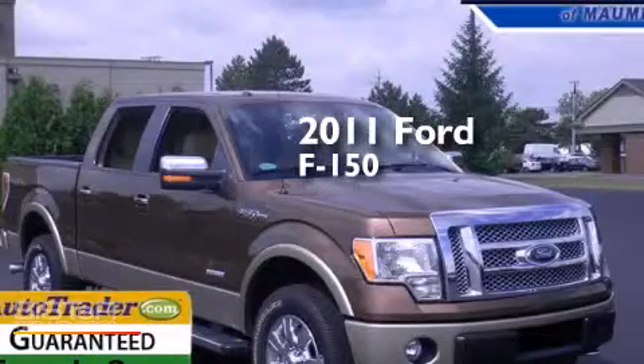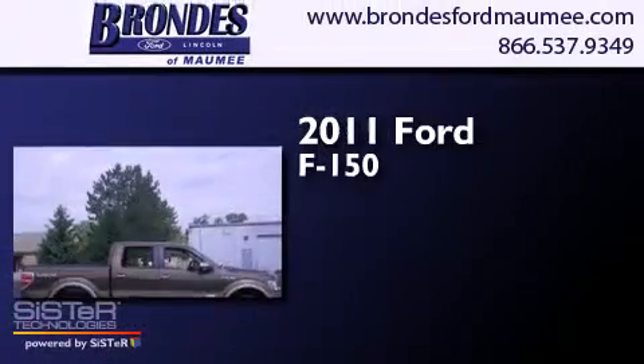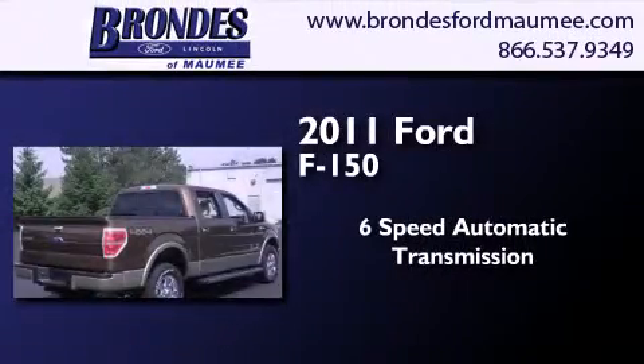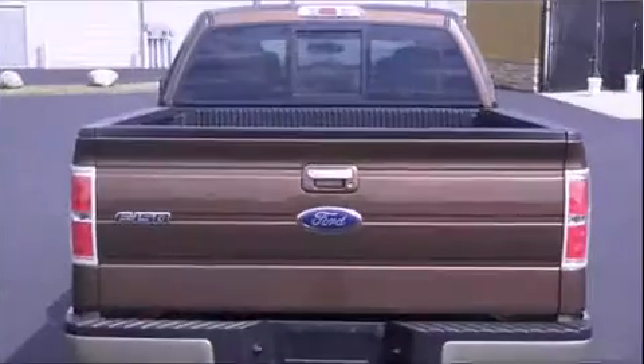This is a certified pre-owned 2011 Ford F-150. This truck has a 6-speed automatic transmission, a 3.5-liter V6, and the added capability of 4-wheel drive.